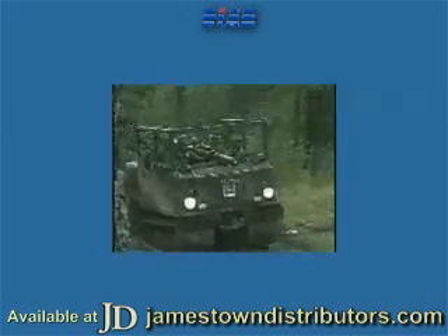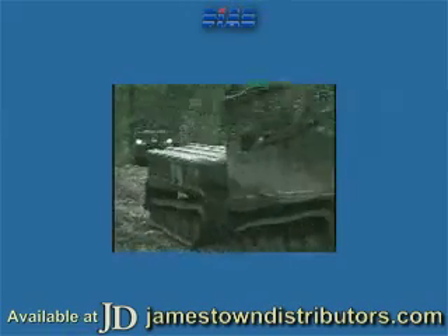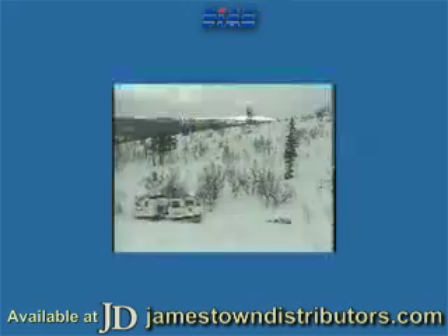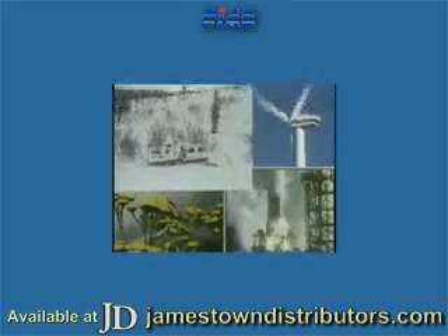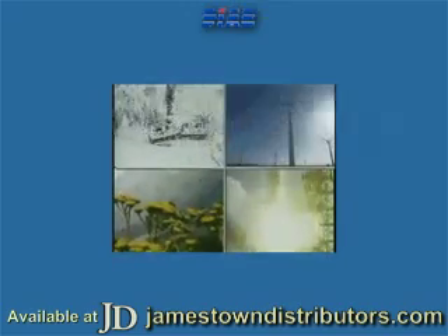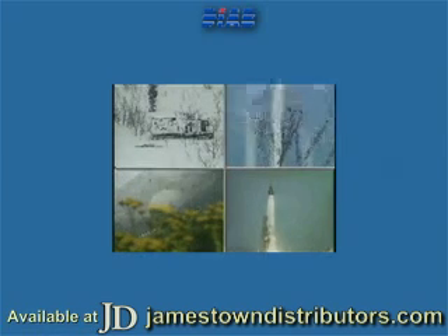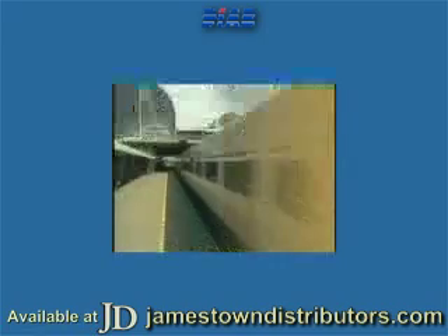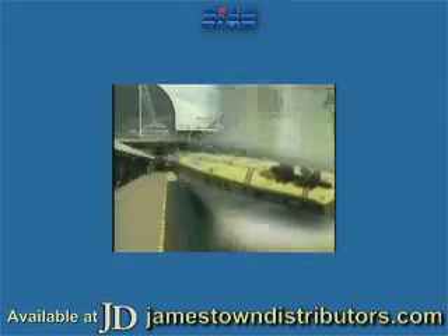DIAB core materials are now an important component in numerous demanding sandwich applications, as well as being used for insulation. A few examples are military vehicles, generators, radar units, aircraft, spacecraft, LNG tanks and subsea buoyancy systems. DIAB — the visible difference.